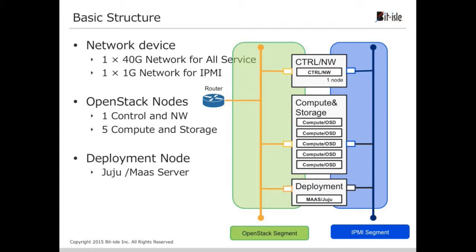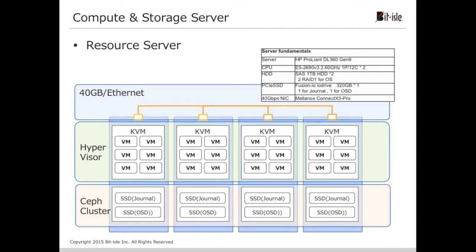The basic structure: the network device is one 40 gig network for all services and one 1 gig network for IPMI. The OpenStack nodes consist of one control node and network node, five compute nodes and storage nodes, with deployment nodes running Juju and MAAS server. The hypervisor and Ceph components are both in one server, and it scales up when you add one more server.